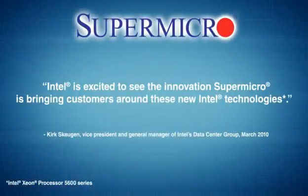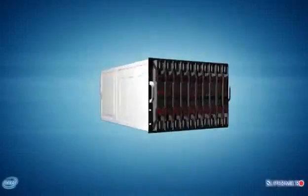Supermicro, the global leader in server technology innovation and green computing, with its key industry partners, delivers unprecedented new levels of intelligent performance, energy efficiency, and security to the IT marketplace.